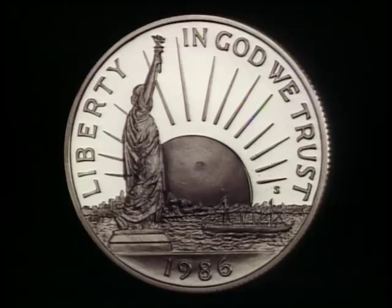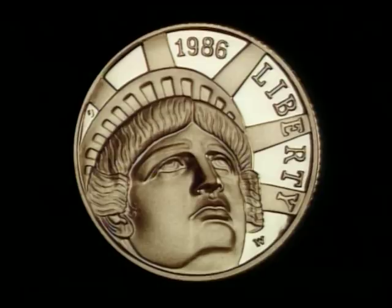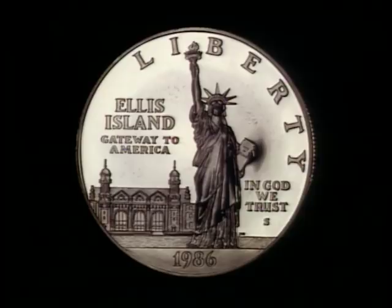Millions of people helped renovate the Statue of Liberty by buying these souvenir coins. More than 80 million dollars were raised to restore the symbolic landmark that has welcomed people to America for more than a century.